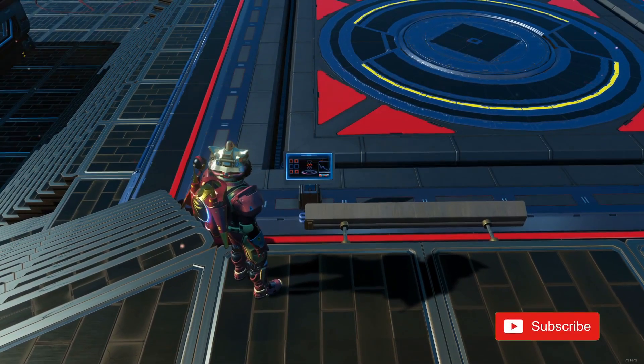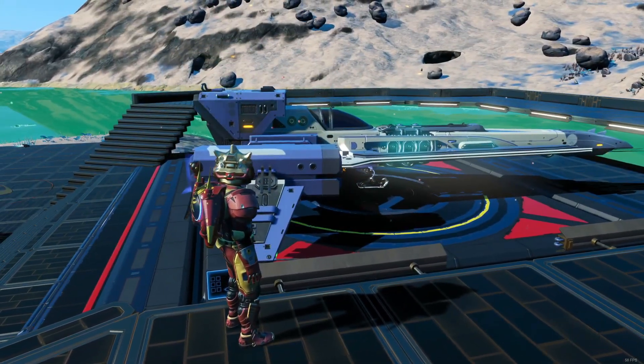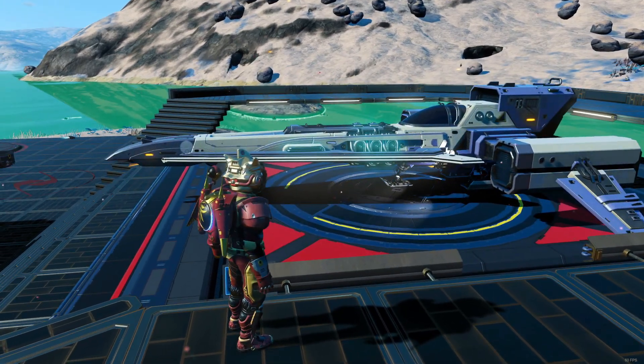And here we are at the exhibition pad. Yes, it's still here thankfully. As we call in this rather lovely fighter, we have today this lovely long nose hot rod.